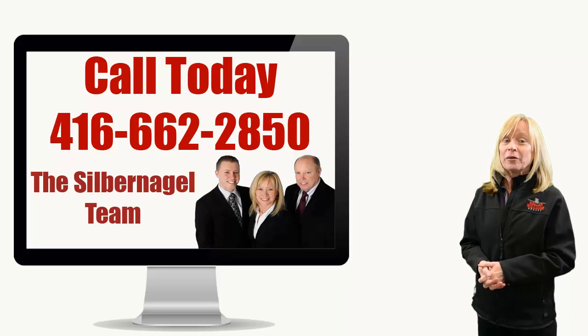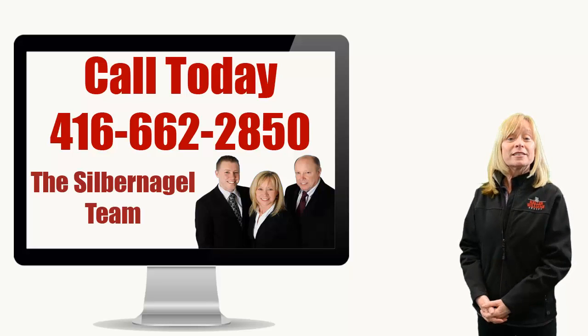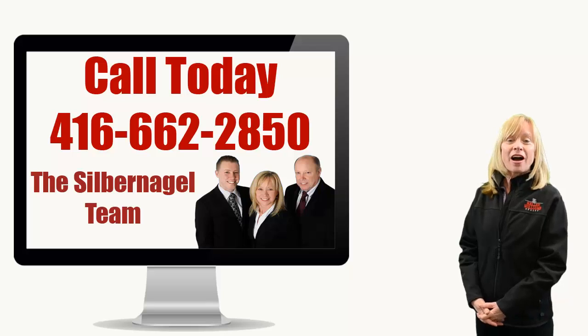So give me a call for your own viewing. I'm Cecilia at 416-662-2850.